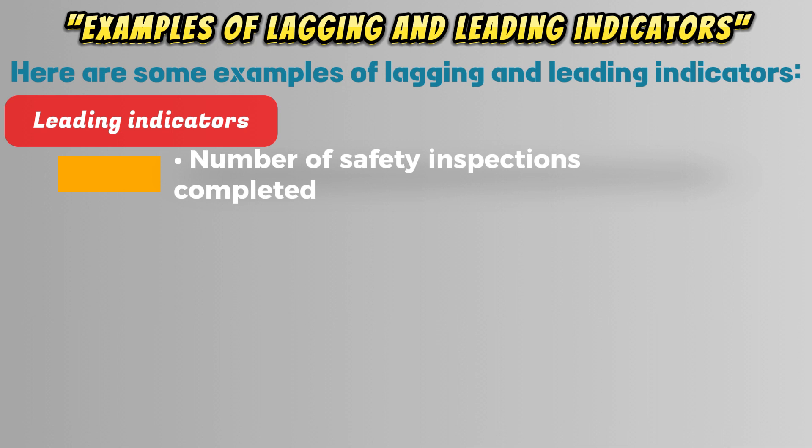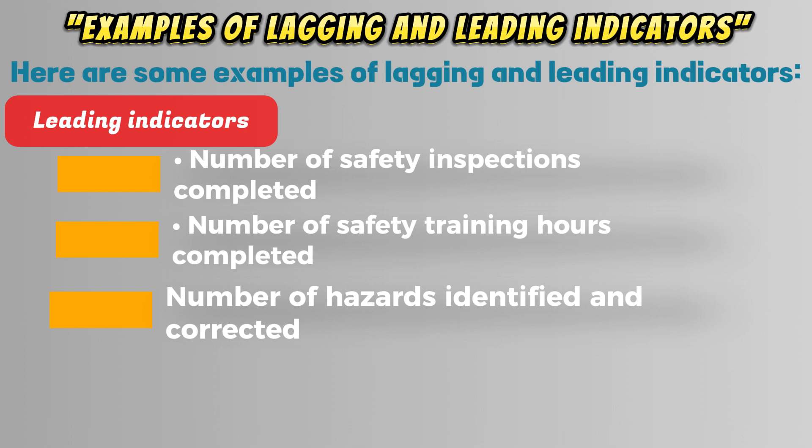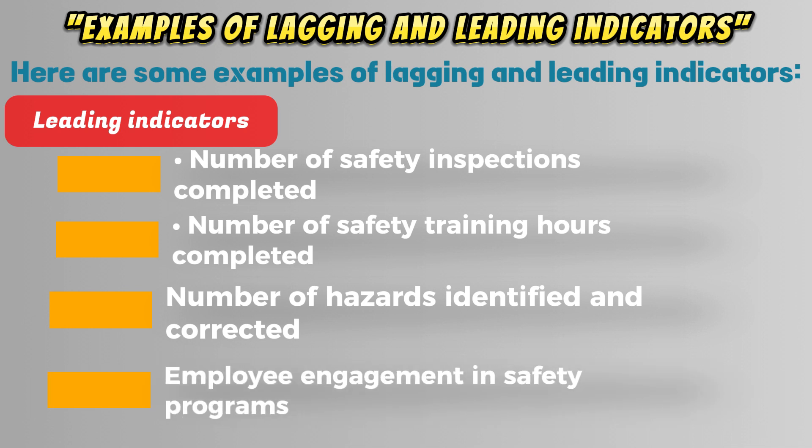Leading indicators include: number of safety inspections completed, number of safety training hours completed, number of hazards identified and corrected, and employee engagement in safety programs.